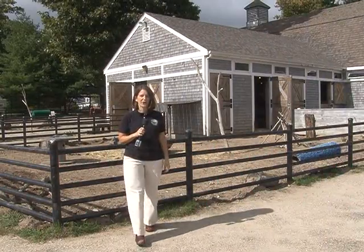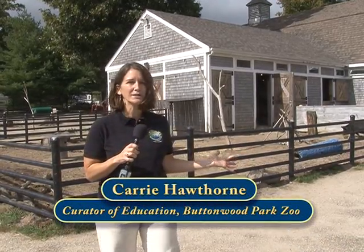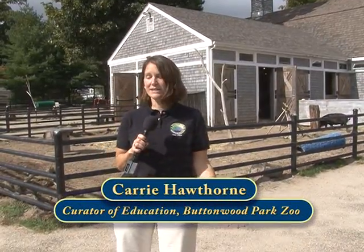I'm Carrie Hawthorne, Curator of Education here at the Buttonwood Park Zoo, and I'm really excited to show you this part of our master plan. We're currently standing in our domestics barn, which is home to all of our wonderful domestic animals like pigs, cows, sheep, and goats. We are in the process of finding wonderful new homes for these friends because this space is going to be transformed into our new Nature Connection Education Center.